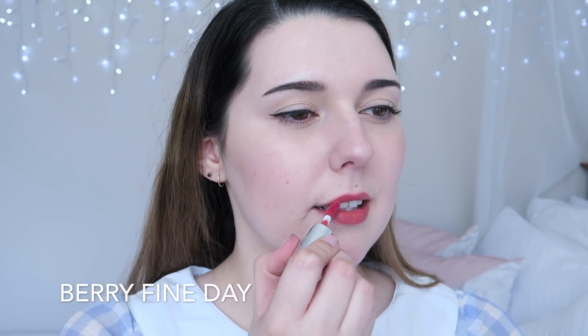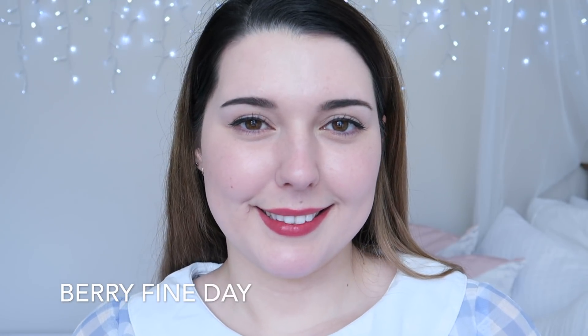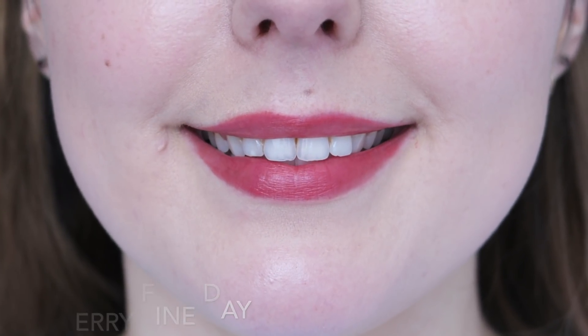Very Fine Day is a beautiful pinky nude shade. This is quite a unique shade in the K-beauty world but one I really enjoy. This shade is particularly difficult to work with because it is lighter and sheerer than the other shades, and it does tend to look quite patchy on the first application. I do love the shade, but this one only looks good for about half an hour to one hour at the most, which is so disappointing.